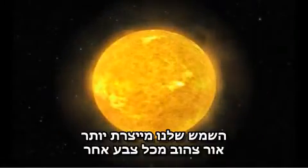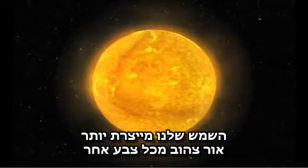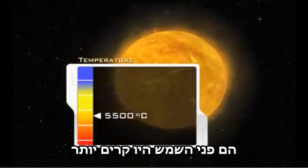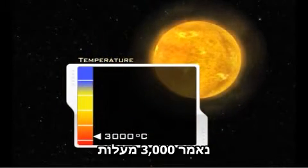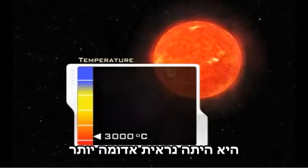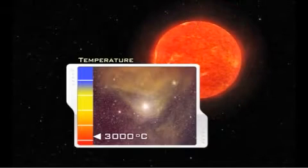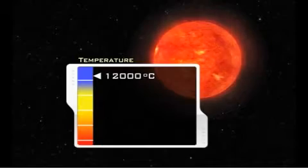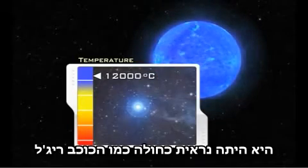Our sun produces more yellow light than any other color because of its surface temperature. If the sun's surface were cooler — say 3,000 degrees Celsius — it would look reddish, like the stars Antares and Betelgeuse. If the sun were hotter — say 12,000 degrees Celsius — it would look blue, like the star Rigel.